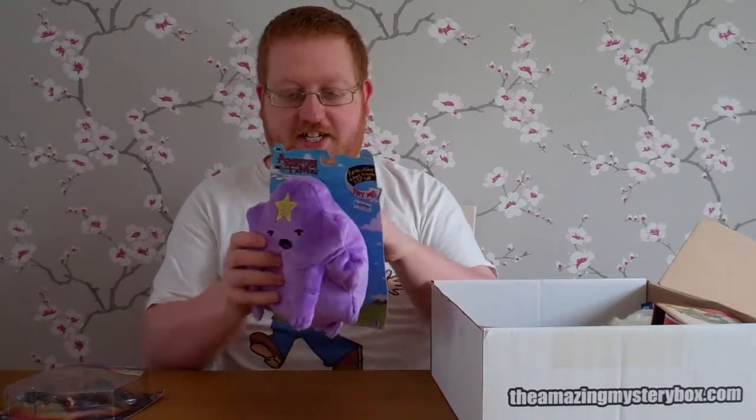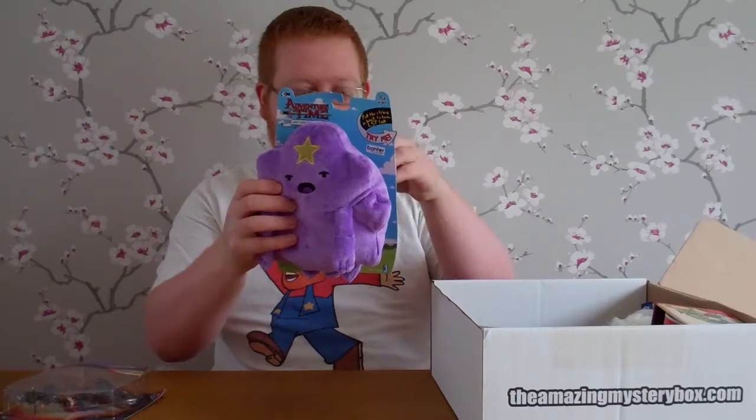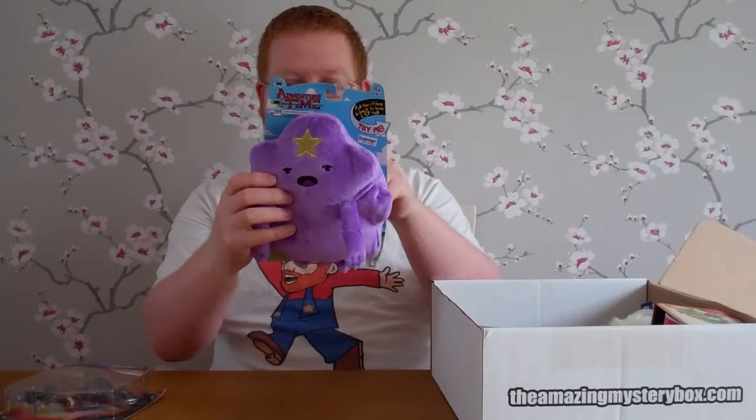What the... oh okay, Adventure Time! Lumpy Space Princess. Oh my god, it's like a pull-string figure — what are you doing? That is creepy as hell. I'm not exactly a big fan of Adventure Time but I do know somebody who might be interested in this.